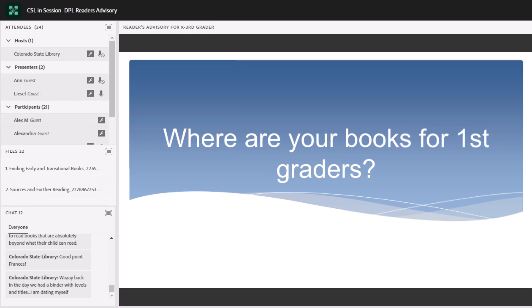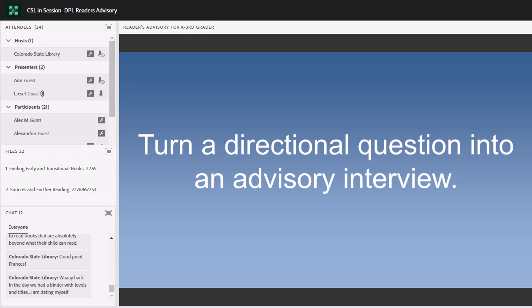Let's talk about some ways we can help kids and grownups figure out how to find books that will support them in their learning-to-read process. When someone asks if you have books for first graders, start with a yes: 'Yes, we have lots of great books for first graders.' Then start asking questions — turn it into an advisory interview. Ask: would you like some suggestions? Are you looking for a read-aloud or a book for independent reading? What kind of book are you in the mood for? What do you like to read about? I think sometimes grownups come in thinking they know exactly what they need and just want a quick answer, but taking the time to have a little back and forth makes all the difference in the world.